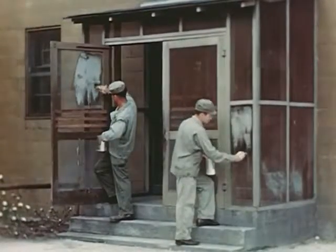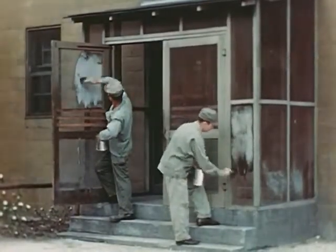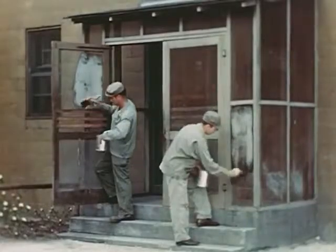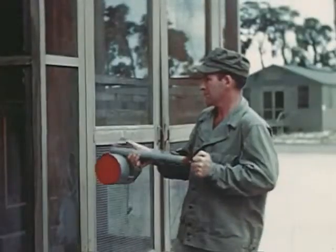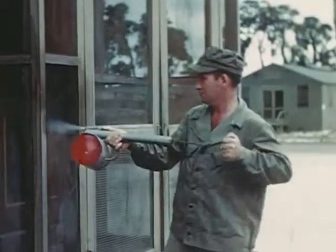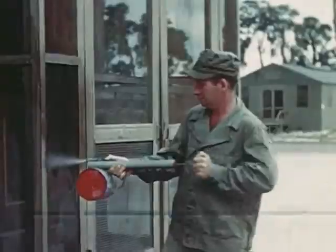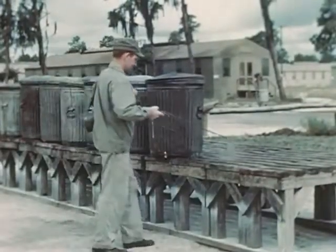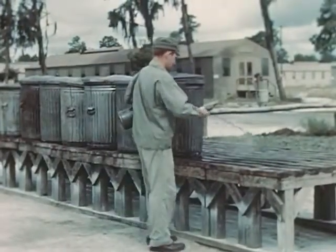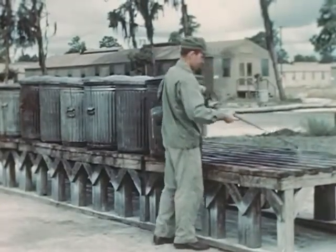DDT crystals in the interstices of screens poison insects where they frequently alight. Here, DDT emulsion is applied with paint brushes. When the emulsion has dried, the screen has almost regained its former appearance. An alternative method for treating screens is with an ordinary spray gun, though the insecticide is more apt to be wasted this way. DDT oil solution leaves an effective residuum on garbage racks and other fly habitats. Since these surfaces are frequently washed, repeated applications become necessary.